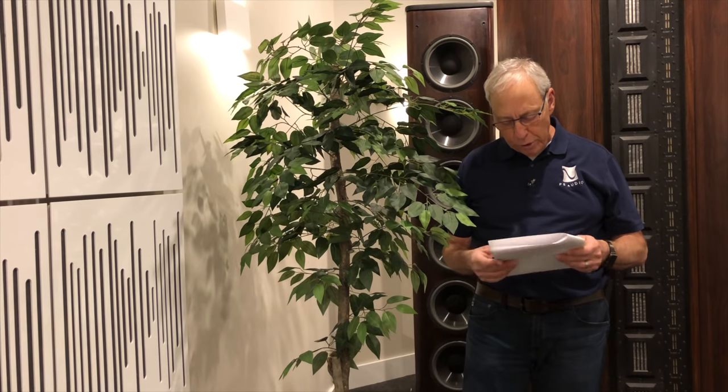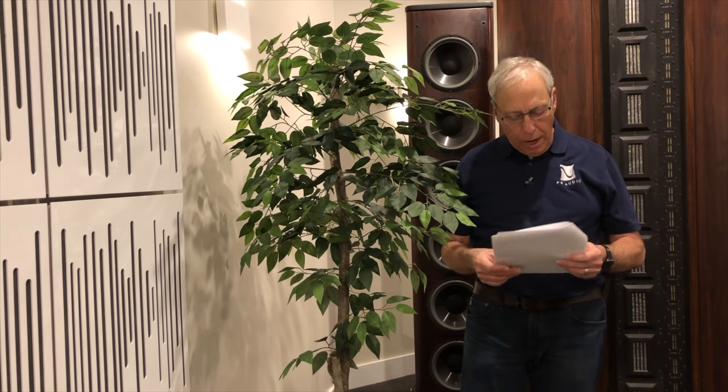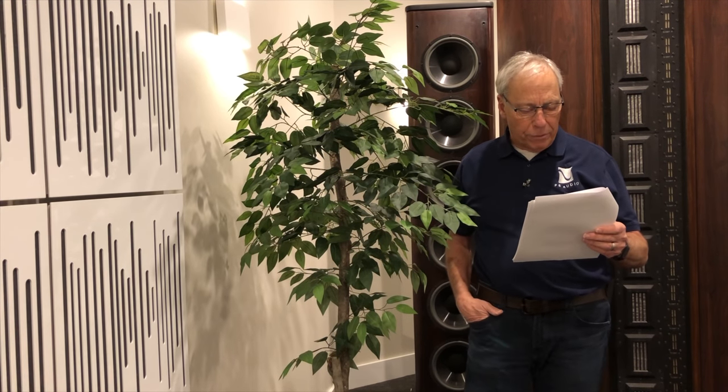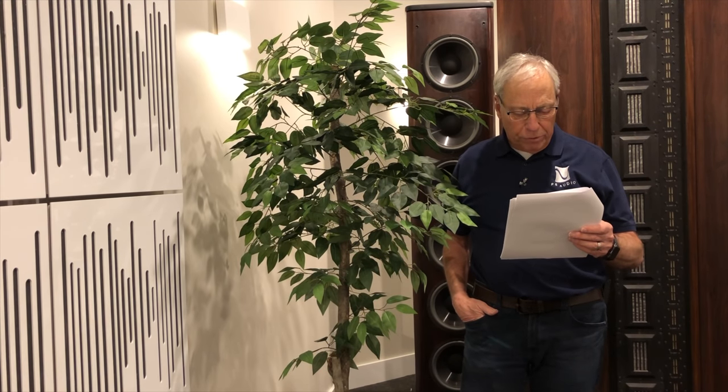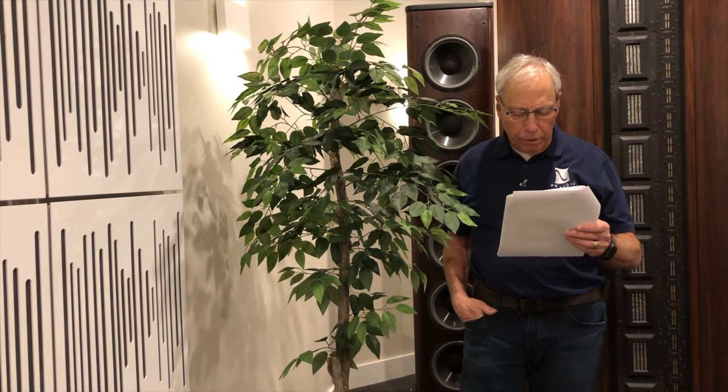My question is, at Expona, which is our consumer show in Chicago last year, I noticed you had plenty of silk plants in the room with the Infinity Beta speakers. Do the plants help with standing waves or dampen the room a little bit? Is this a trick you've been keeping from us?